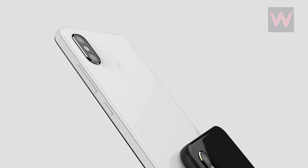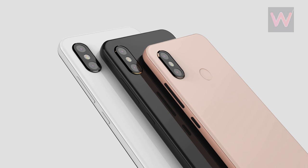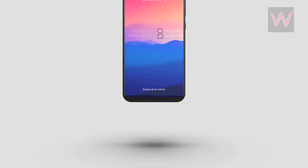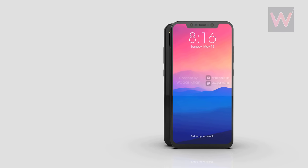However, nothing about the specifications of this new edition is known at the moment. As per rumors, the 8th Anniversary Edition is likely to come with a notched screen, Snapdragon 845 SoC, and 8GB of RAM.